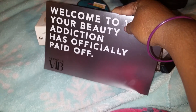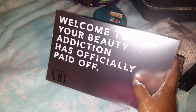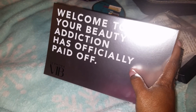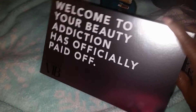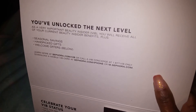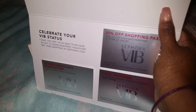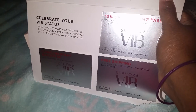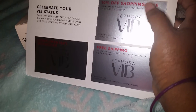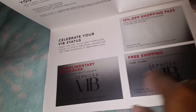I'm finally a VIP! It says, 'Welcome to the beauty edition — addiction has officially paid off,' and 'You're leveled up to the next level.' It goes on about season savings, handpicked gifts, welcome offers, celebrating your VIP status — that's 10% off. This right here is a complimentary makeover, and this one is free shipping.